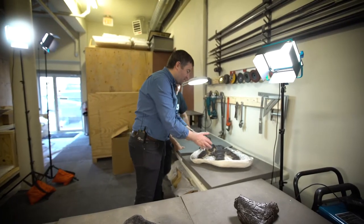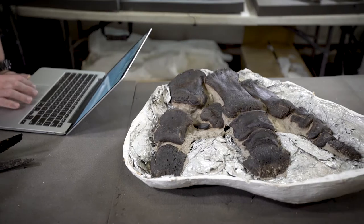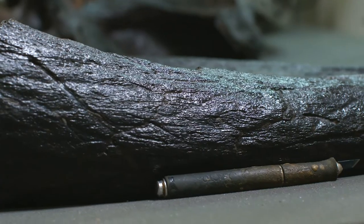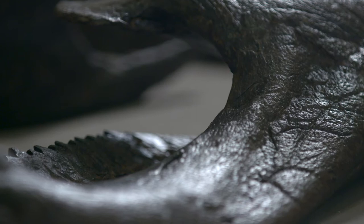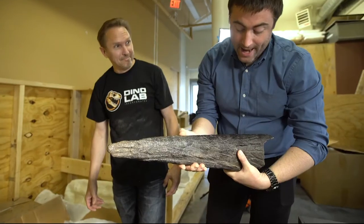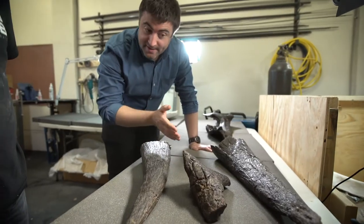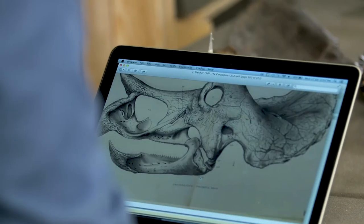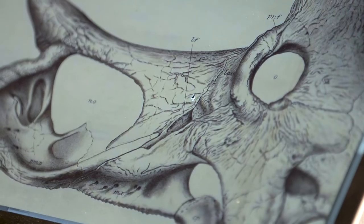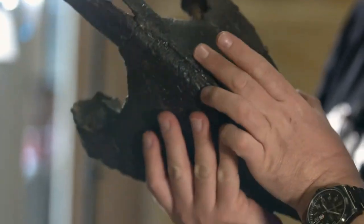It's like a triceratops has stood up and has left one of its hands here, and the surface of the bone is just — this is what dinosaur bones are meant to look like. This has got to be the most famous trio of horns in the history of the planet. This is triceratops. It's absolutely spectacular.